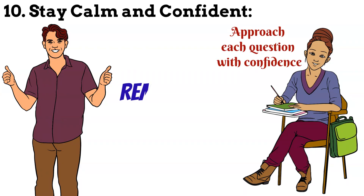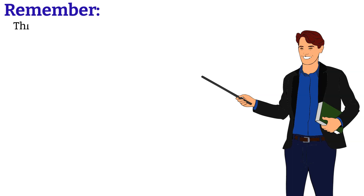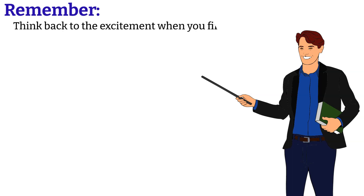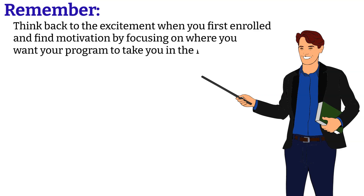Reach your goals with these tips. Remember, think back to the excitement when you first enrolled and find motivation by focusing on where you want your program to take you in the future.